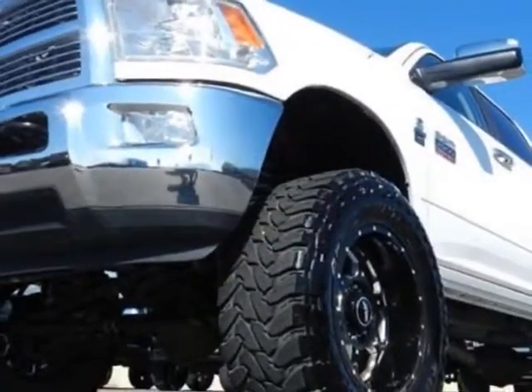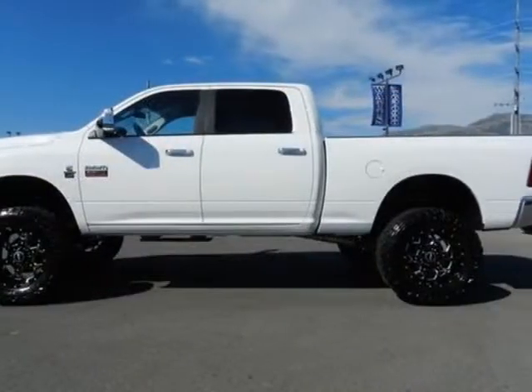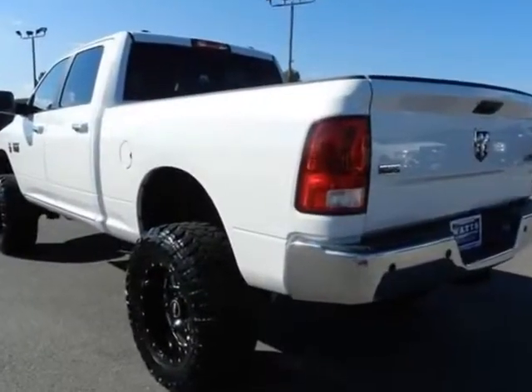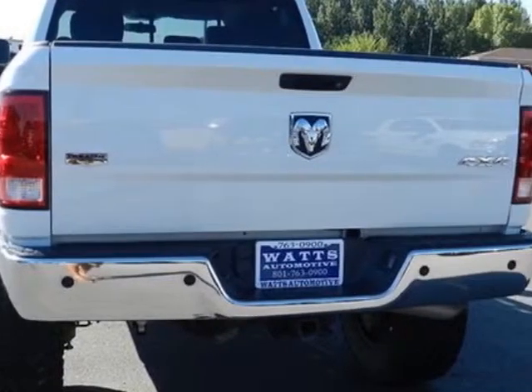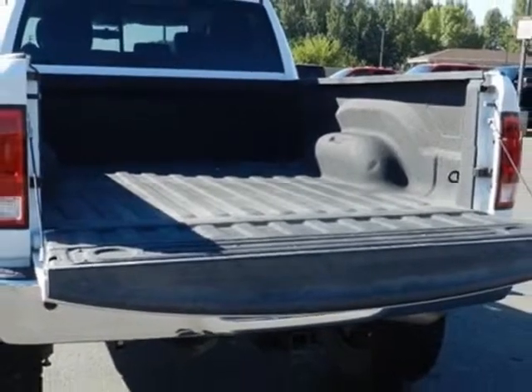This 2500 boasts a 6.7-liter engine and has a 6-speed automatic transmission. Another great feature is that this vehicle uses diesel. Additional options for this vehicle include power driver's seat, auxiliary audio input, tow package, and driver airbag.